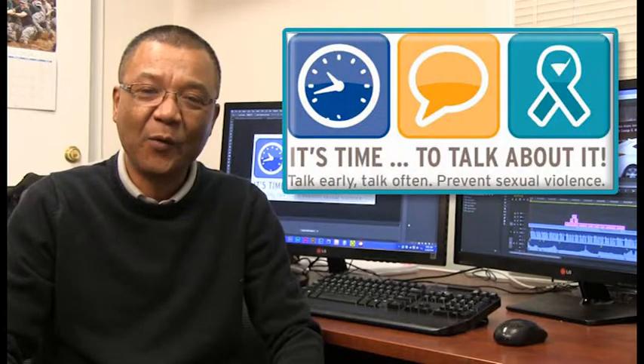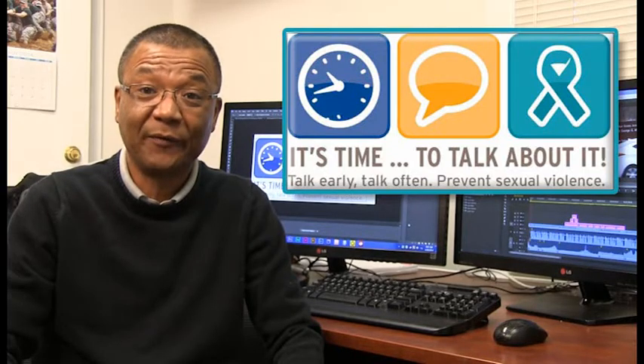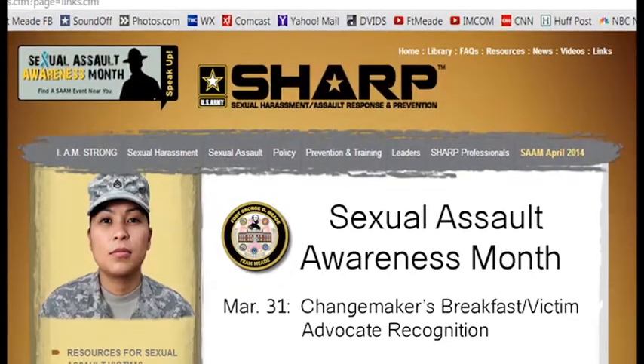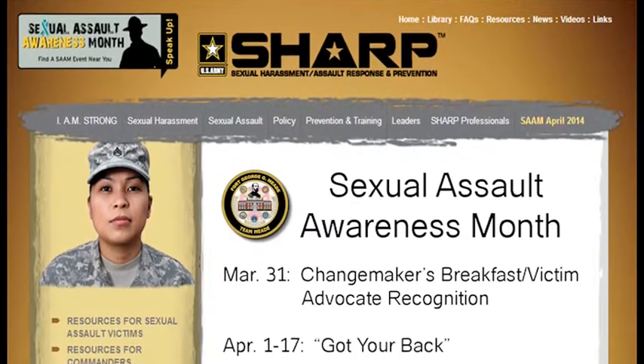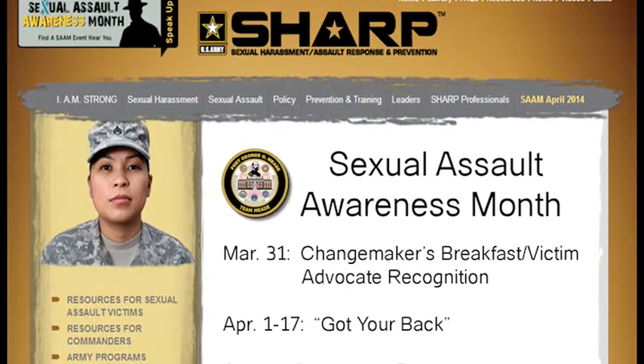Even as we wind down Women's History Month, we transition to April's Sexual Assault Prevention Month. The garrison has a full slate of events and activities for the community. From April 1st through the 17th, various sites are hosting the Got Your Back Seminar — a workshop designed to learn about perpetrators' motives and behaviors in order to devise successful intervention strategies.